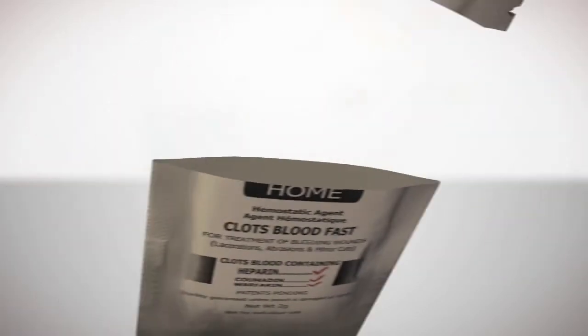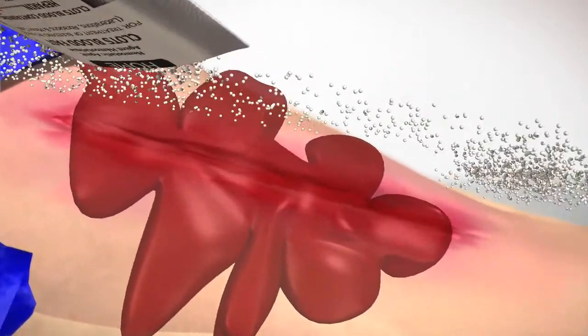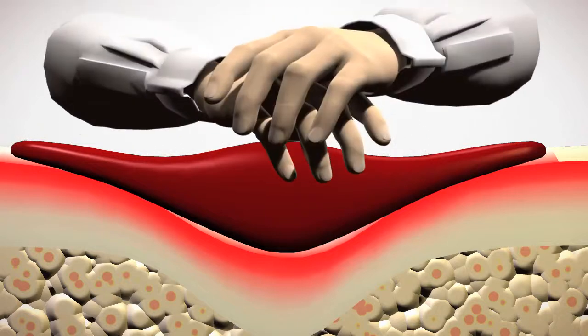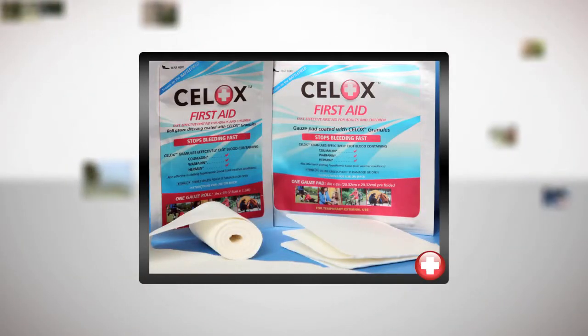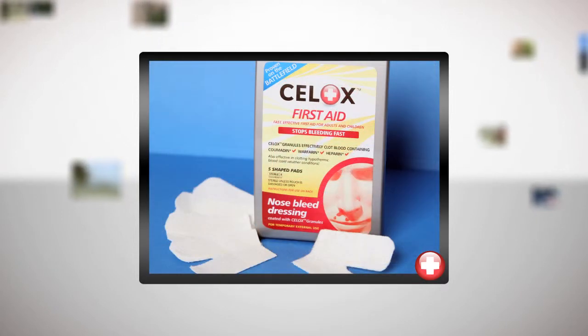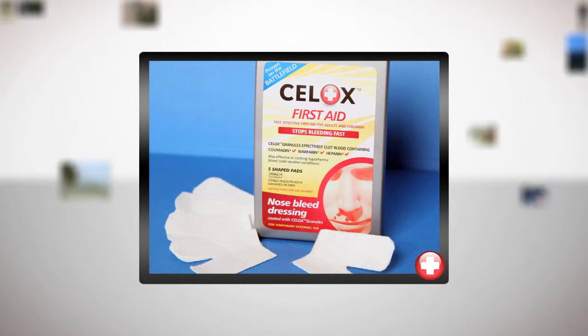And there's no need to carefully measure or cautiously apply CELOX. Just tear it open, pour it on, and apply pressure. It's that simple. CELOX gauze can be applied directly to bleeding wounds or injuries of almost any kind. And specially shaped CELOX nosebleed dressing can be safely and easily inserted into the nostril to quickly stop nosebleeds.